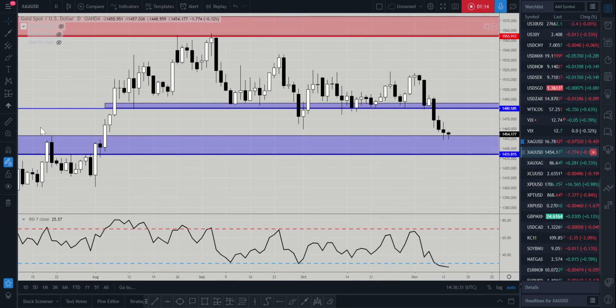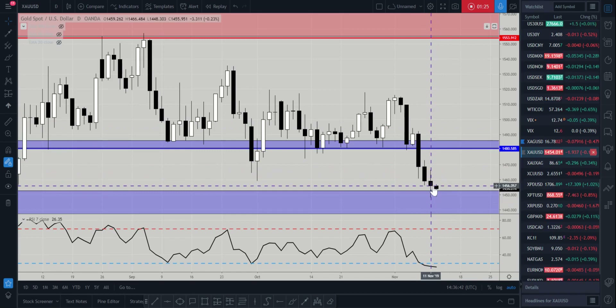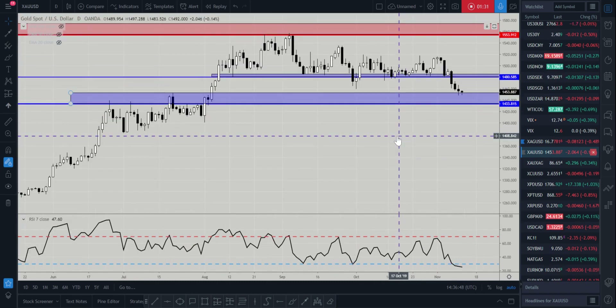You can see that we've retested the 19th of July highs. What happened yesterday is we had a pretty much indecision candle — it was bearish and we did get a bearish close on the indecision candle — but you can see the wicks coming into the market there.